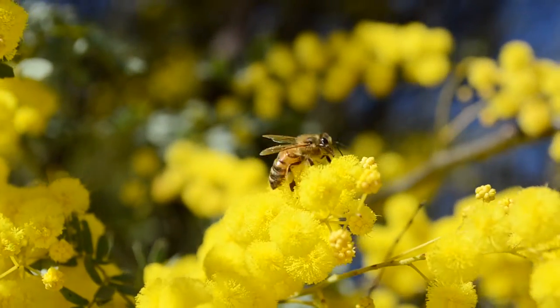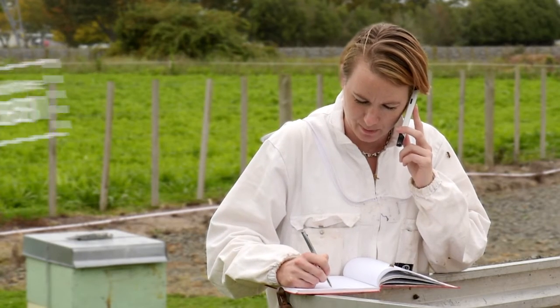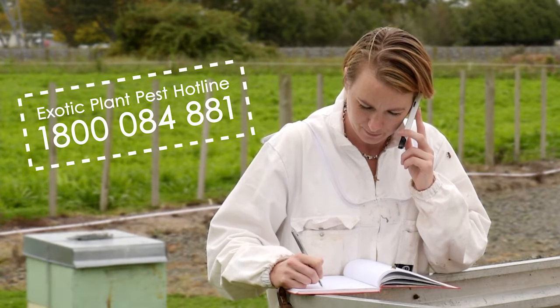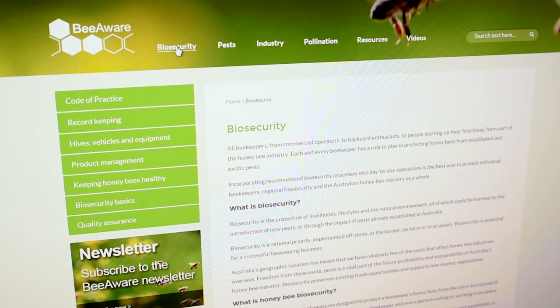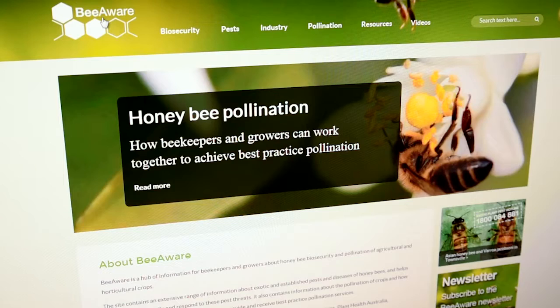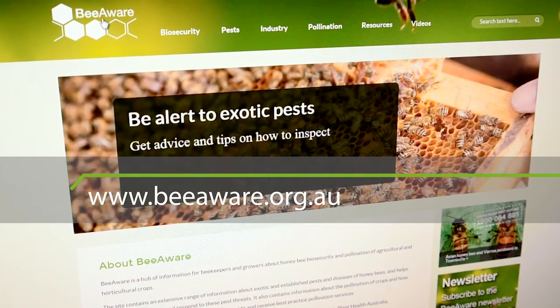Australia has a healthy bee population and we want to keep it that way. If you see anything unusual on your bees, call the Exotic Pest Hotline on 1800 084 881. For more information about bee biosecurity, the code of practice, pollination of crops by honeybees, pests, news and videos, go to the Be Aware website at beaware.org.au.